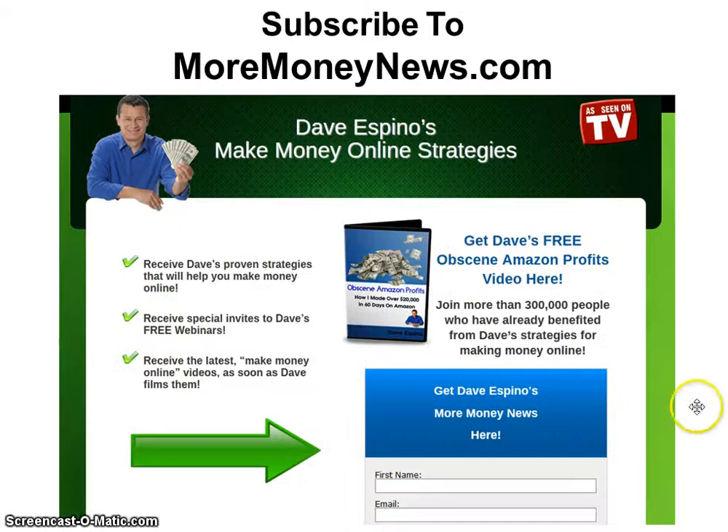If you'd like to learn more about eBay and how to make money on eBay as well as Amazon.com, I would suggest you subscribe to MoreMoneyNews.com. When you visit, you can enter your name and email address and you'll receive notifications of my upcoming free webinars on a variety of eBay and Amazon topics, all designed to help you make money. You'll also get my free video that shows how I made over $20,000 in 60 days on Amazon.com. Look forward to seeing you on one of our future webinars.